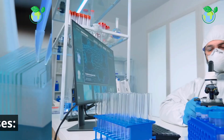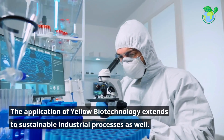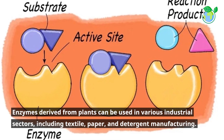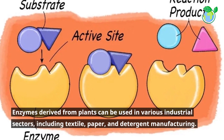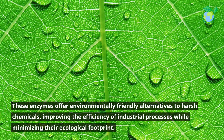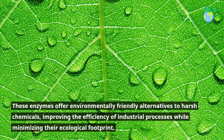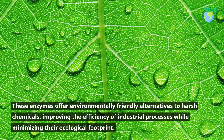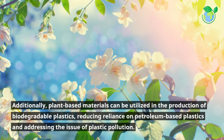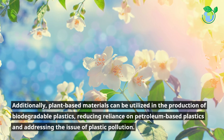Sustainable industrial processes. The application of yellow biotechnology extends to sustainable industrial processes as well. Enzymes derived from plants can be used in various industrial sectors, including textile, paper, and detergent manufacturing. These enzymes offer environmentally friendly alternatives to harsh chemicals, improving the efficiency of industrial processes while minimizing their ecological footprint. Additionally, plant-based materials can be utilized in the production of biodegradable plastics, reducing reliance on petroleum-based plastics and addressing the issue of plastic pollution.